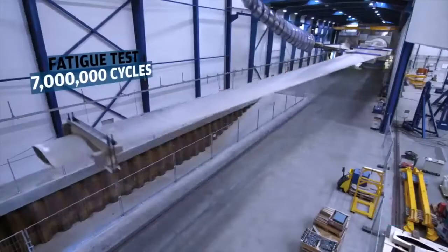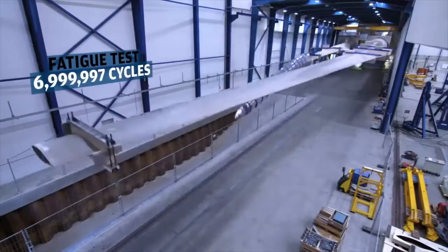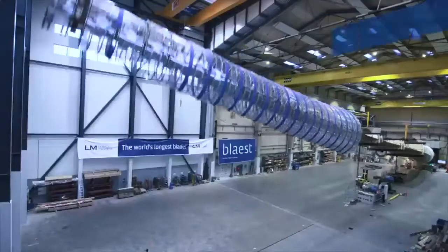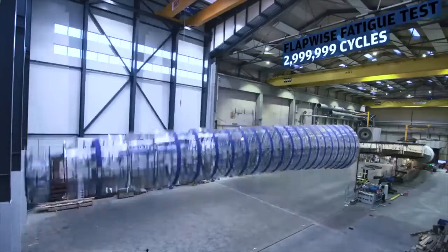Here on your left hand you can see the 88.4 meter blade in what we call edgewise fatigue testing. This means seven million cycles. In Aalborg we have another test on another 88.4 meter blade — it's a flatwise fatigue test with three million cycles.